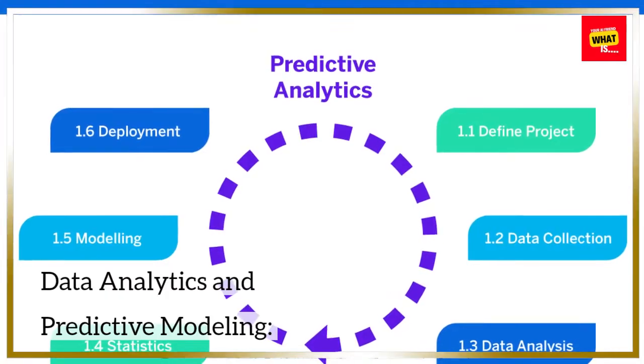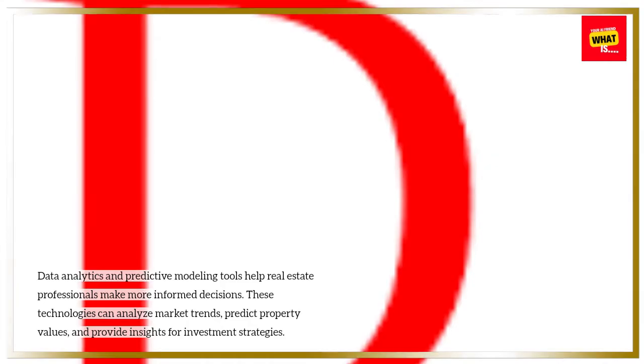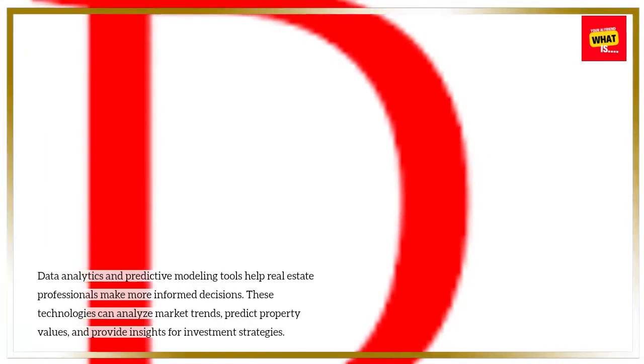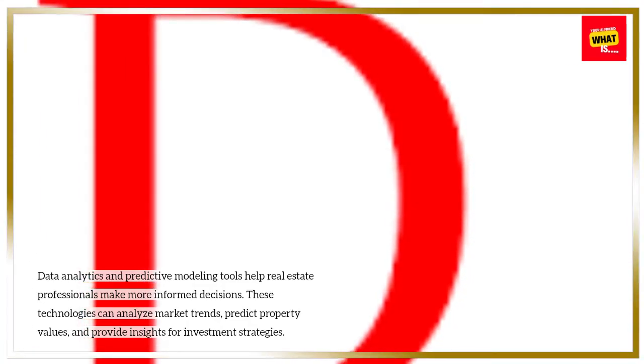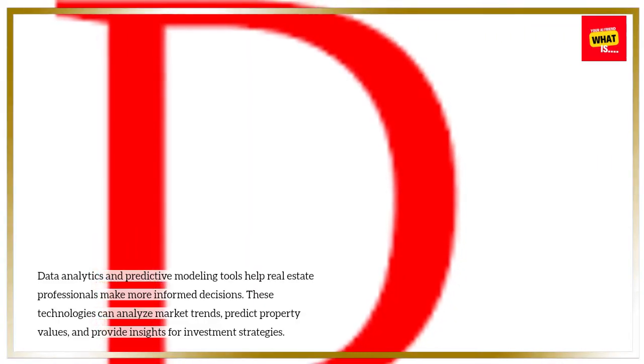Data Analytics and Predictive Modeling: Data analytics and predictive modeling tools help real estate professionals make more informed decisions. These technologies can analyze market trends, predict property values, and provide insights for investment strategies.